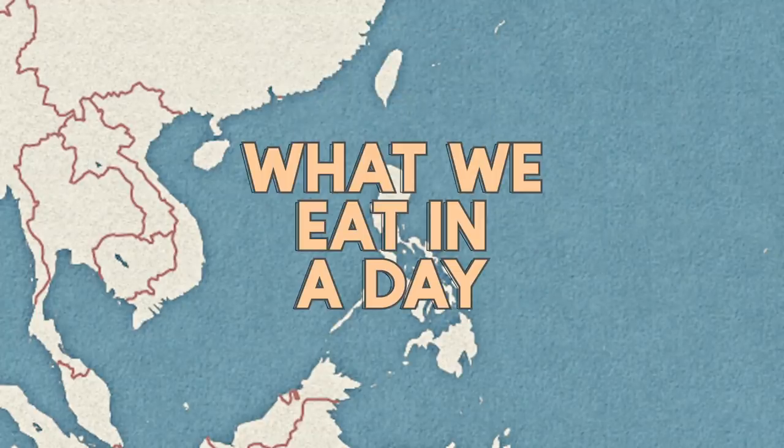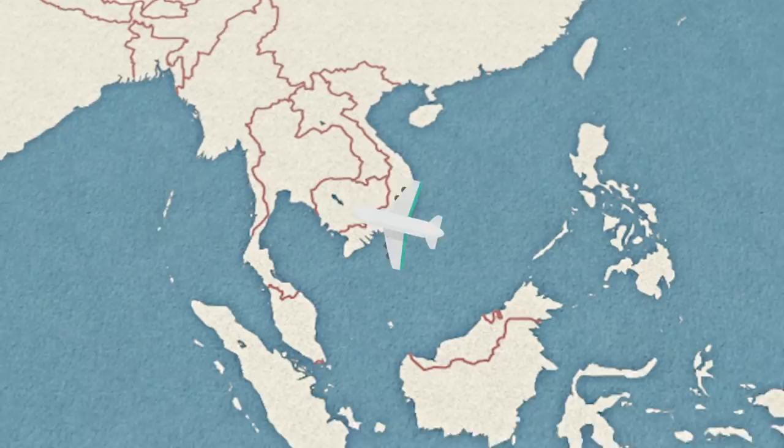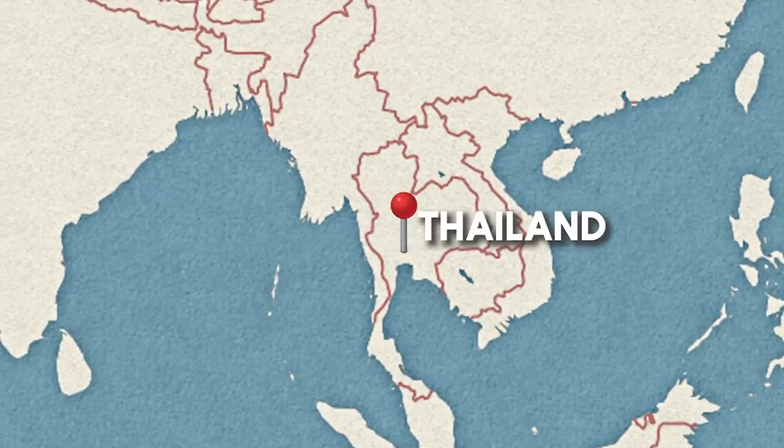Hi Tidy and welcome back to our kitchen. Today's video is going to be very exciting — this is what we eat in a day, Thai food. Sawadee ka!